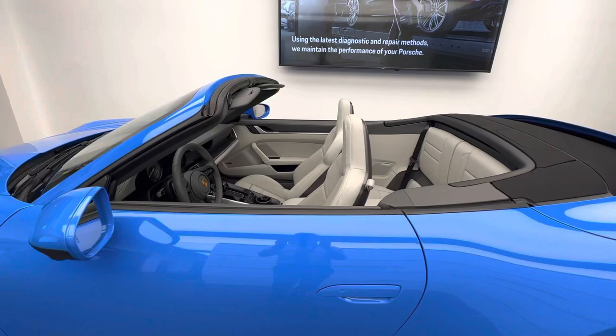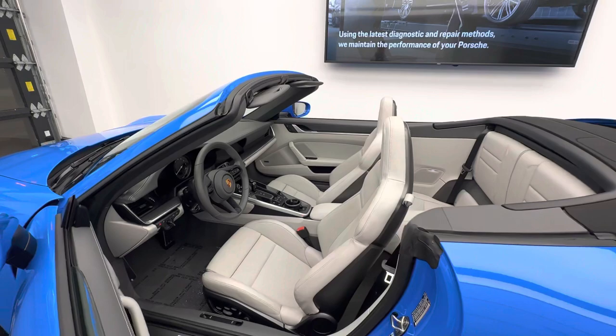The mileage on this specific vehicle is only 900 miles — less than 1,000 miles — and again it is being offered as certified pre-owned.